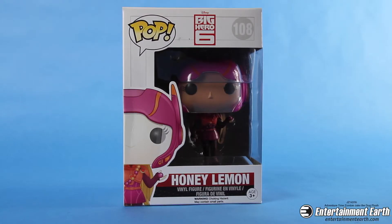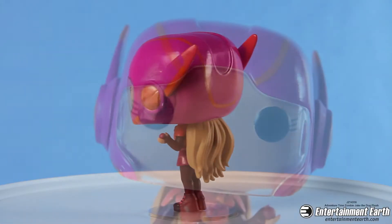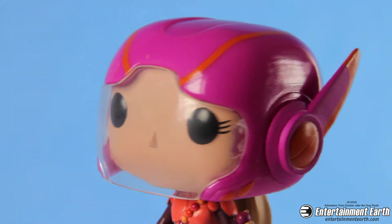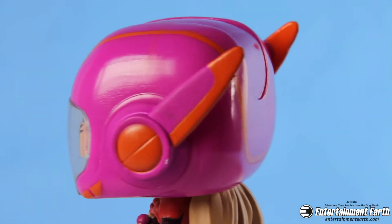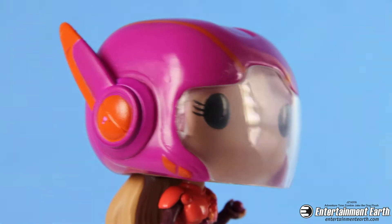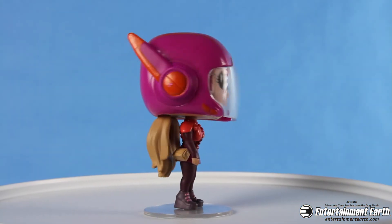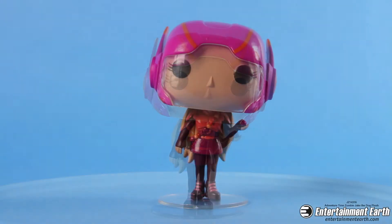Chemistry whiz and the funky, fashionable Honey Lemon comes to you right out of Big Hero 6 as a super cool Pop Vinyl. This Pop Vinyl is just getting me more and more excited about Big Hero 6, which honestly looks like a whole lot of fun. It takes place in San Francisco, so I guess the San Francisco Giant Kaijus just won the World Series — hey-oh!